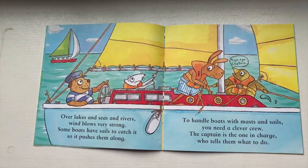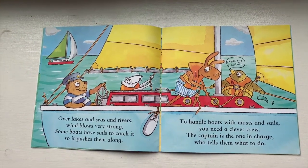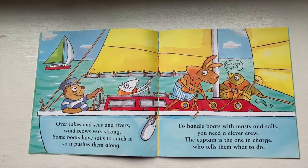Over lakes and seas and rivers, wind blows very strong. Some boats have sails to catch it, so it pushes them along. To handle boats with masts and sails, you need a clever crew. The captain is the one in charge who tells them what to do.